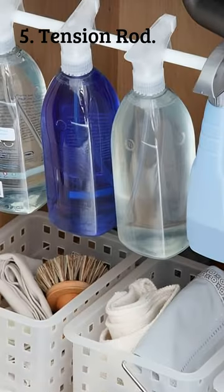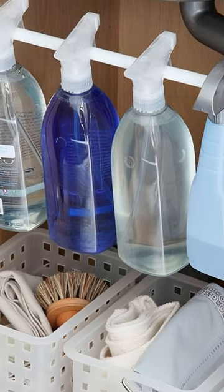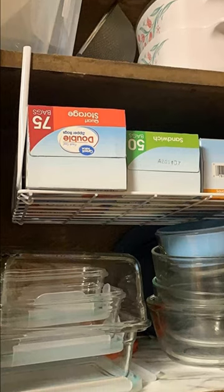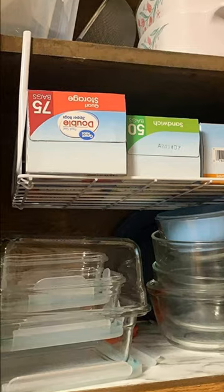5. Tension Rod: A tension rod will free up your cabinet space and keep your cleaning supplies tidy and accessible. 6. Compact Shelf: A compact shelf installed under the sink is a good place to store your aluminum foil and storage bags.